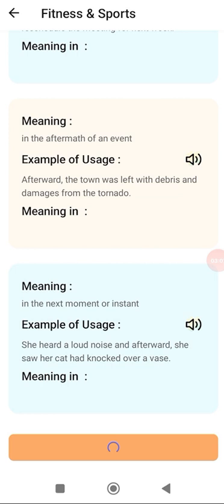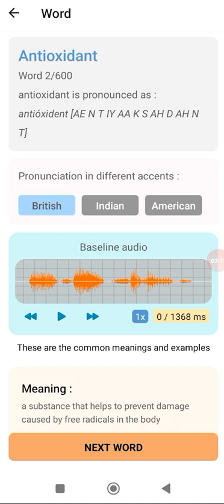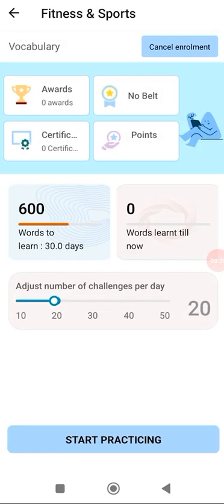Not forgetting that as you see Hindi here as the second language, you have 28 other options including Gujarati, Kannada, Gurmukhi and more than 20 different other languages that you might be speaking. Let's see the next word, which is 'antioxidant', in British, Indian and American accents. In the same format it consists of different meanings, a sentence from each meaning and parts of speech.